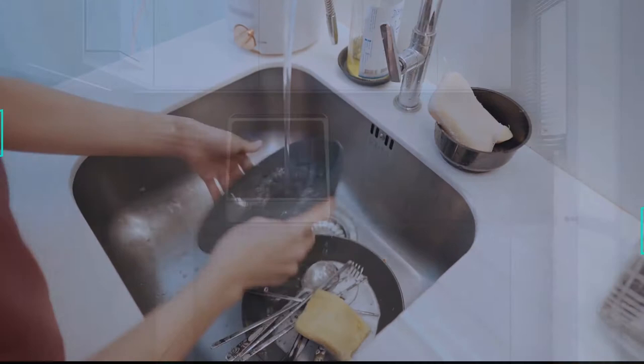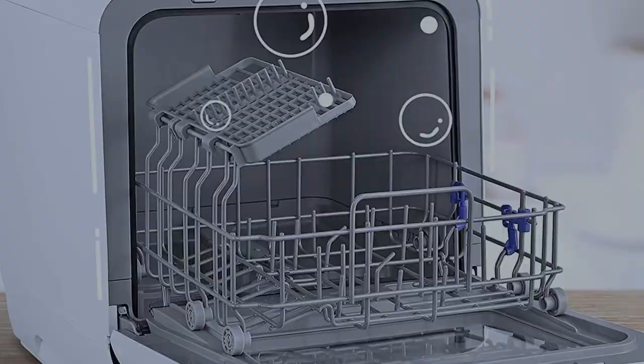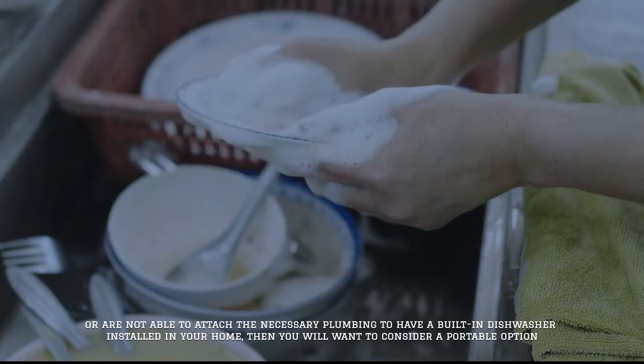Number two: portable dishwashers. If you move often, do not have dedicated space in your kitchen for a dishwasher, or are not able to attach the necessary plumbing to have a built-in dishwasher installed in your home,